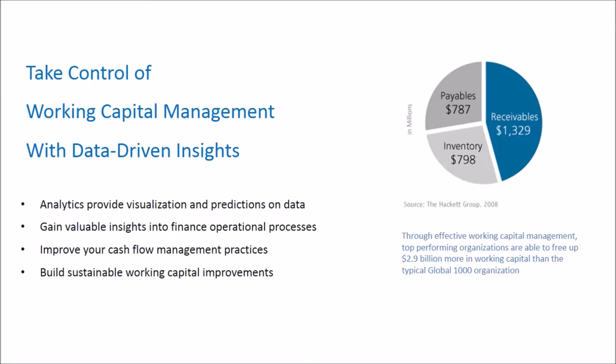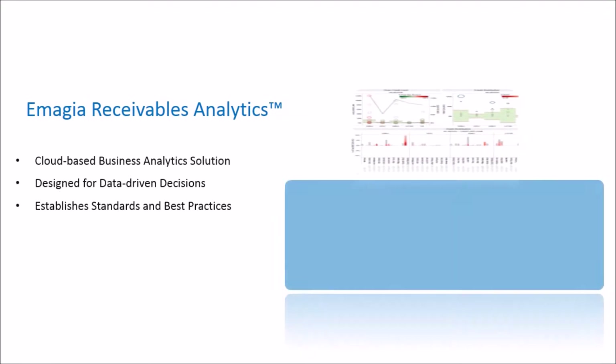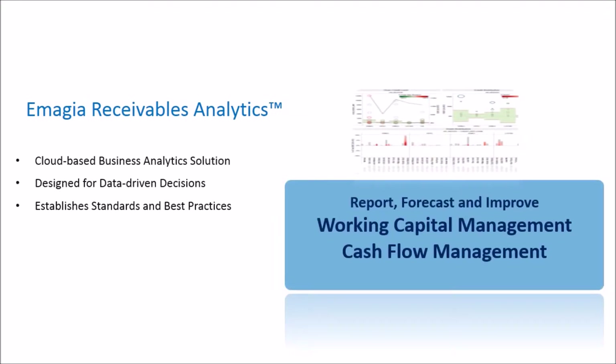Cash and working capital are keys to the survival of any business. Studies have shown that top-performing companies who effectively manage their receivables are able to free up more cash for working capital. These top-performing companies today are turning to Imaja Receivables Analytics, a cloud-based solution specifically designed for finance executives to make informed, data-driven decisions.